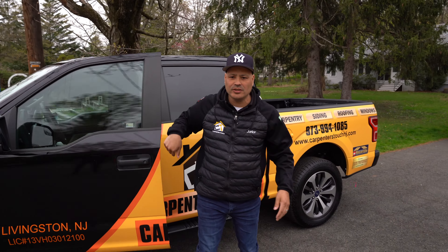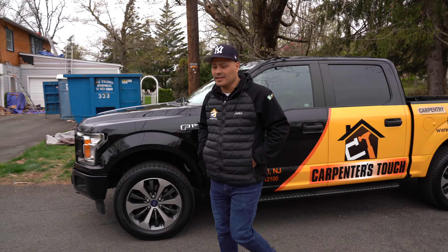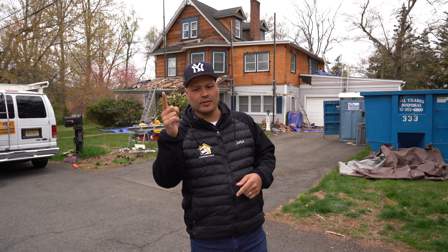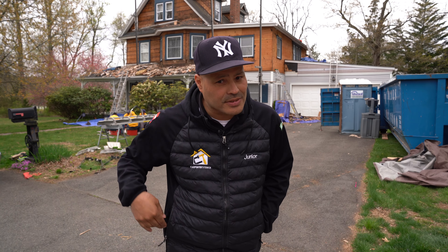Welcome back to another video guys. This is your host Junior Garcia, and before anything — like, subscribe, turn on the post notification and leave a comment below. I want to say thank you for all the support on YouTube and on the Instagram page as well. If you haven't subscribed, take a moment, subscribe and share the page. Today we're here in Watton, New Jersey. Before I tell you about this property, let's hit the intro guys.